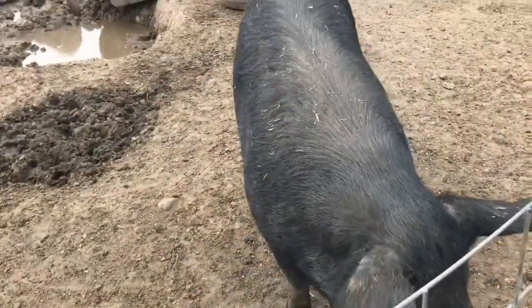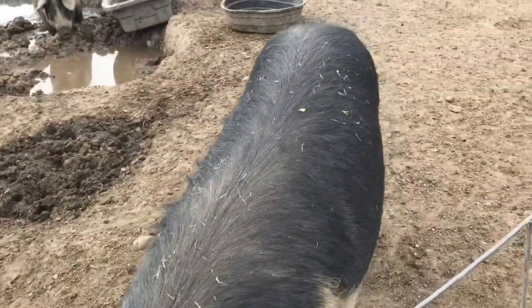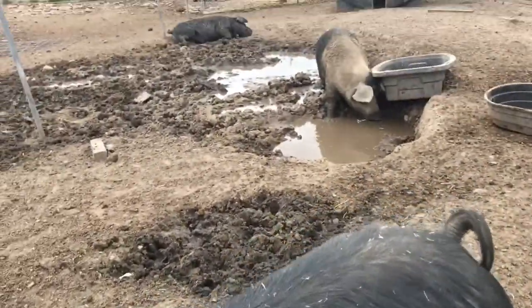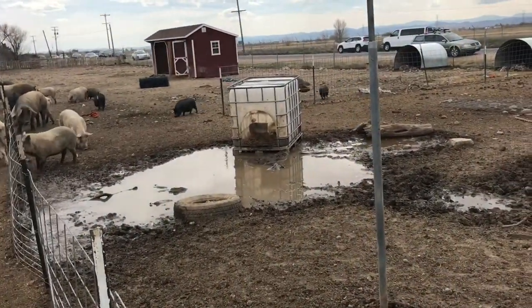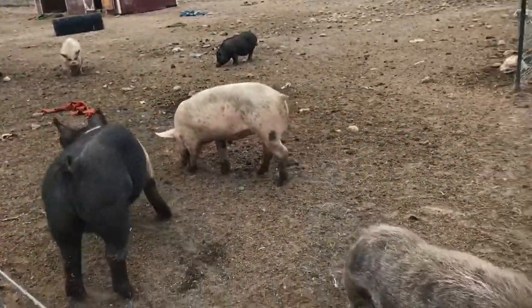We've always had a soft spot for pigs. I have always thought pigs had the cutest little noses, the cutest little butts, and the cutest little curly tails. The little pot bellies are certainly adorable too. They're very disappointed in me because all of our carrots are gone.